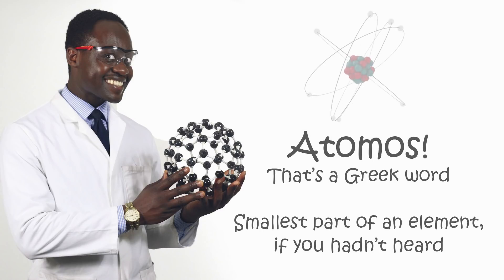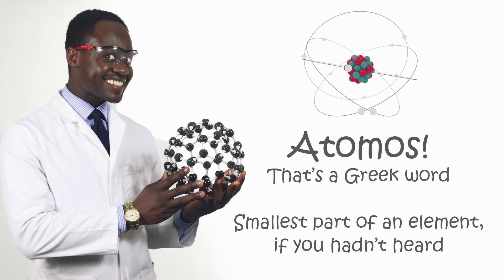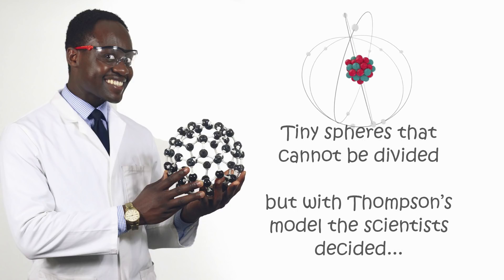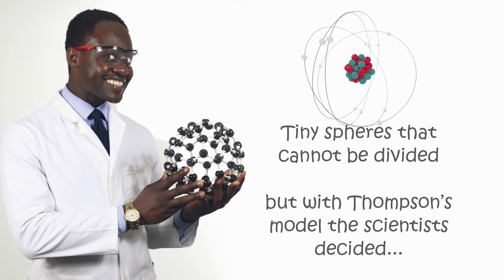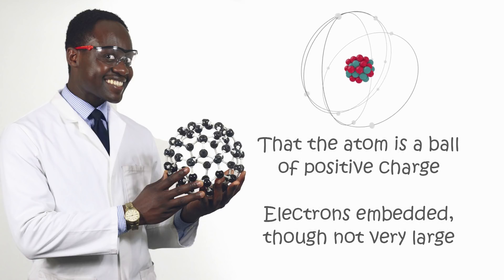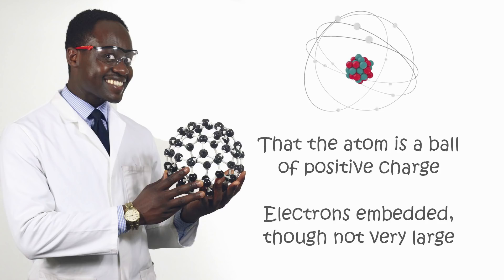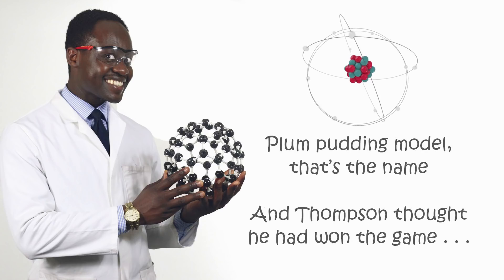Atomos — that's a Greek word, smallest part of an element, if you hadn't heard. Tiny spheres that cannot be divided, but with Thomson's model, the scientists decided that the atom is a ball of positive charge. Electrons embedded, they're not very large. Plum pudding model, that's the name.